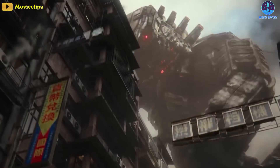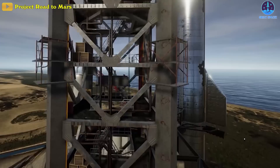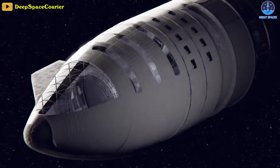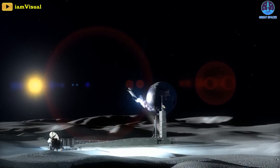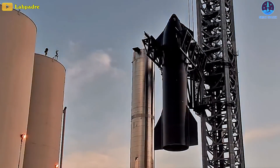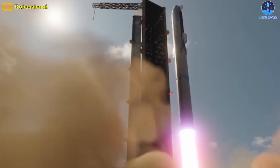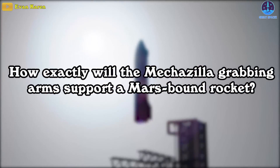Named after the Mechagodzilla character from the Godzilla movie franchise, SpaceX's Mechazilla launch tower is one of the most ambitious features of a spaceflight project already breaking new ground. The Starship is a fully reusable rocket capable of sending over 100 tons or 100 people into space at a time, designed to support all of SpaceX's current missions while paving the way for more ambitious plans like a base on the moon or a city on Mars. The under-development vessel could become the tallest and most powerful rocket ever to fly, and Mechazilla could make the scene look even more outstanding. But how exactly will the Mechazilla grabbing arms support a Mars-bound rocket?